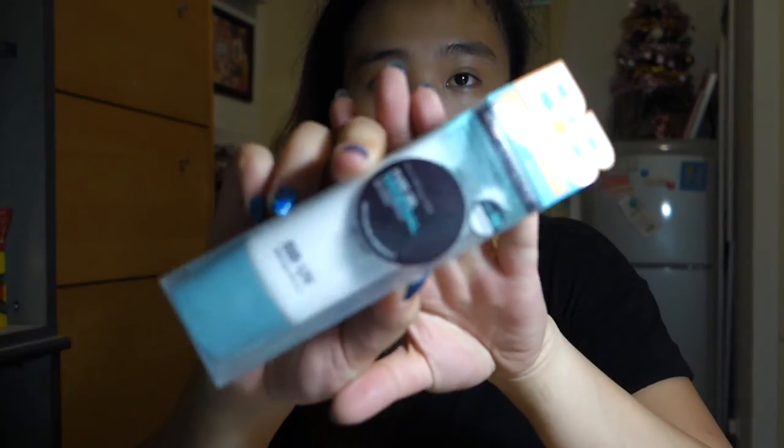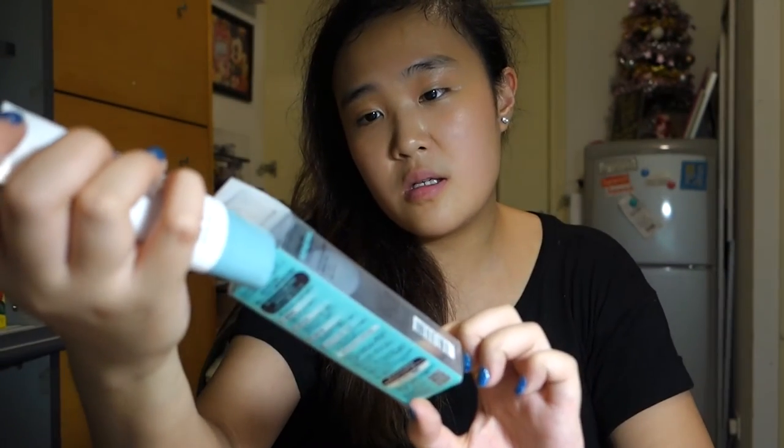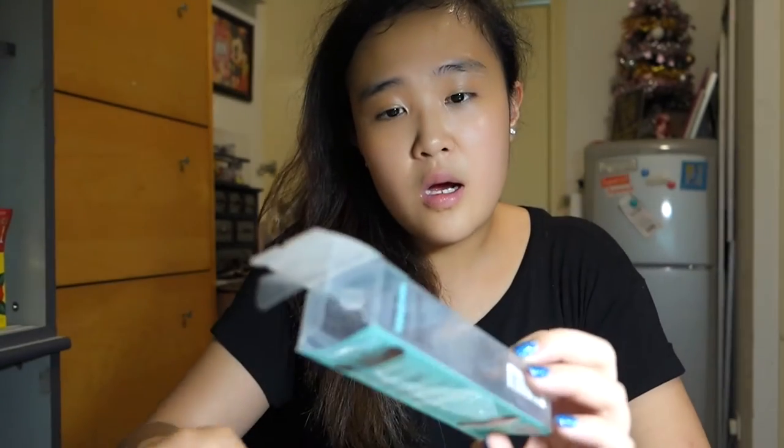Let me give you a quick comparison between the Maybelline Mineral BB cream and the Sugao CC cream. The Maybelline is also a Japan product — at least launched in Japan. It's SPF 50 while the Sugao has SPF 23, and that might be the reason it's more oily.